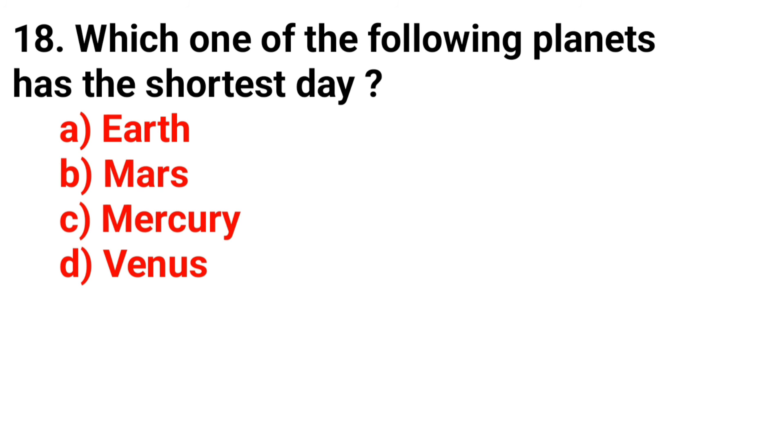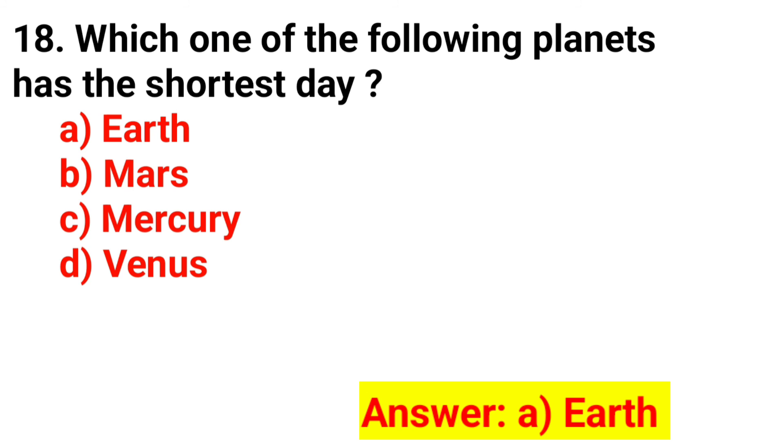Question 18. Which one of the following planets has the shortest day? The answer is Option A. Earth.